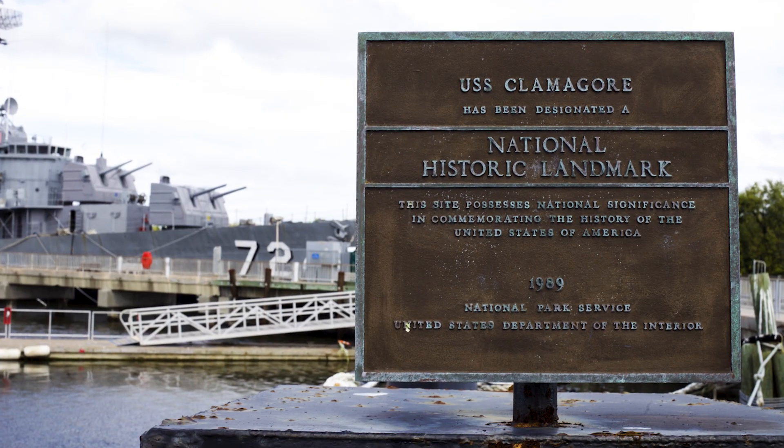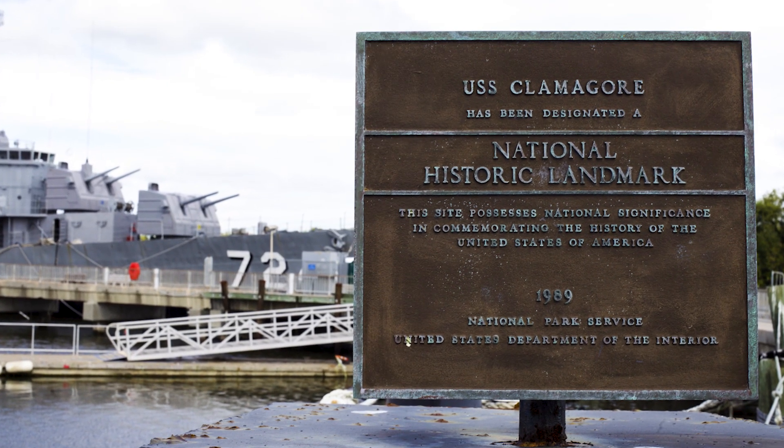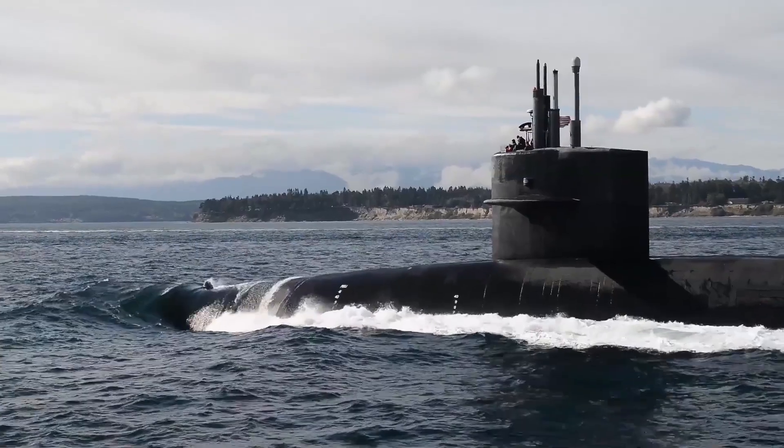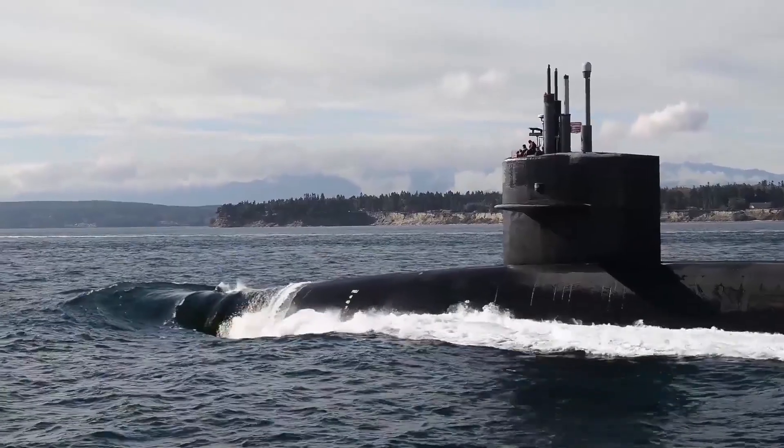Since her donation to the state of South Carolina in 1981, the USS Clamagore has served as a reminder of the continued adaptation and use of war-built diesel submarines by the U.S. Navy.